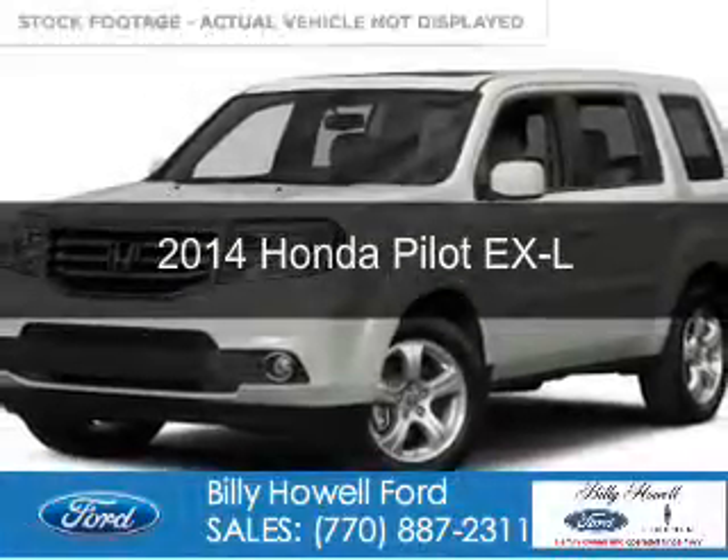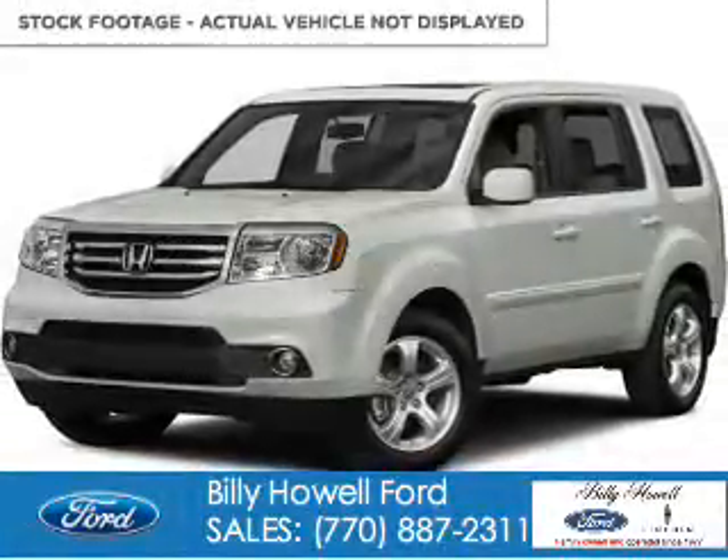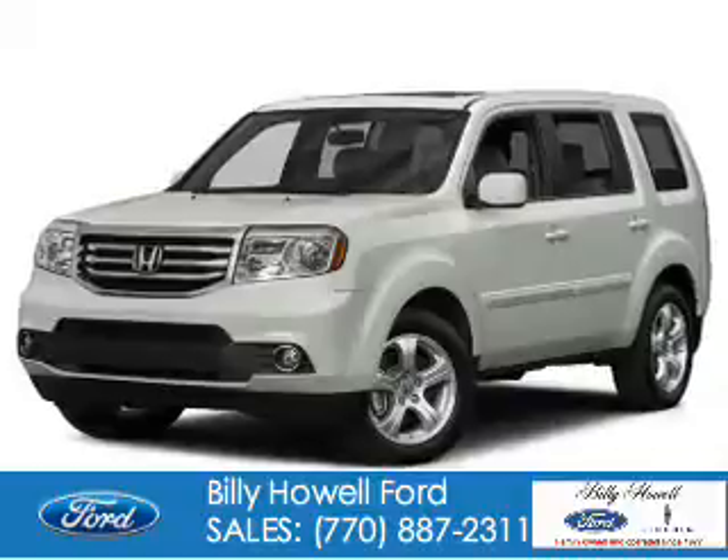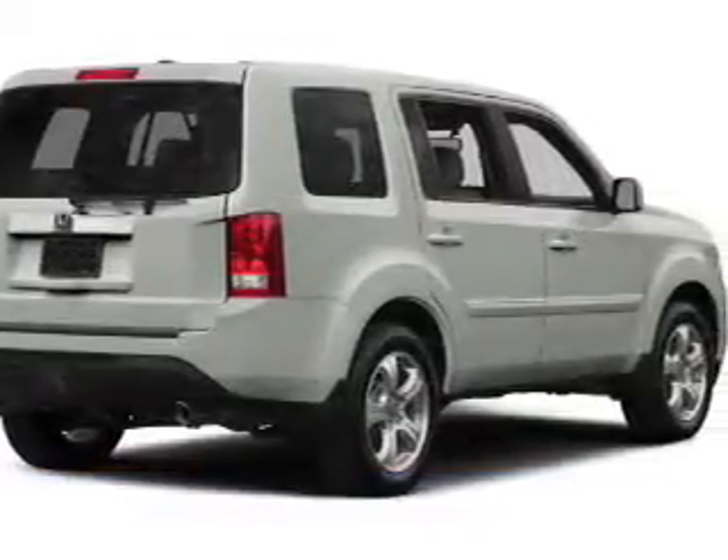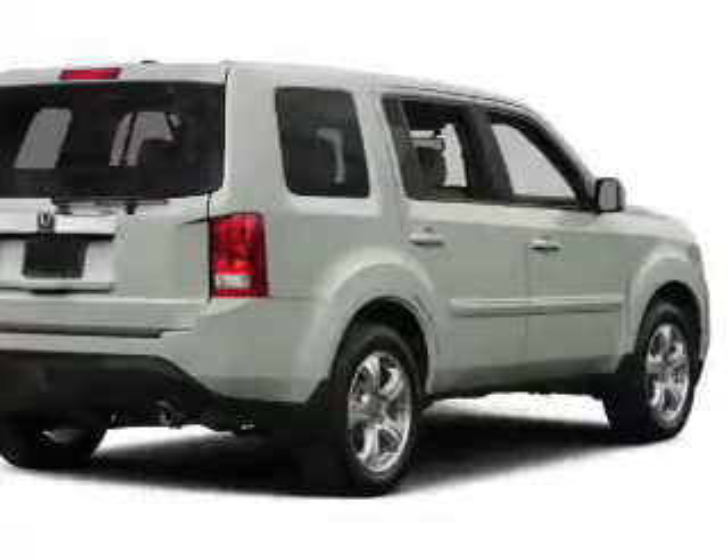This is a used 2014 Honda Pilot. It's powered by front-wheel drive, a 3.5-liter six-cylinder engine, and a five-speed automatic transmission.